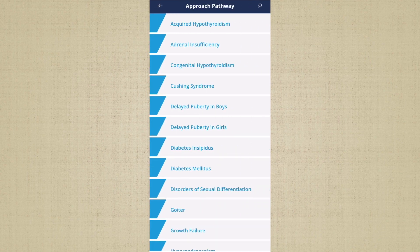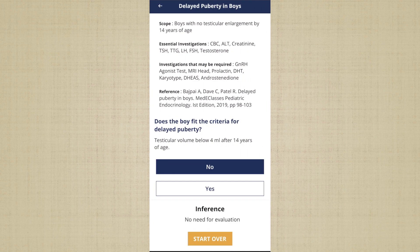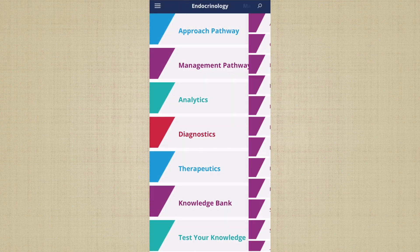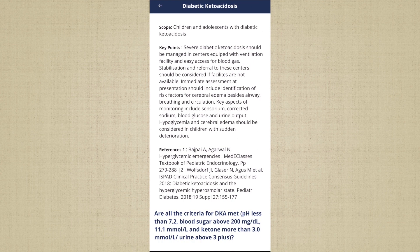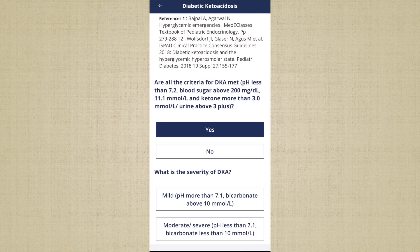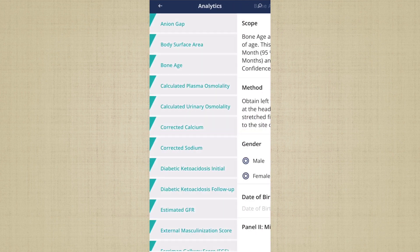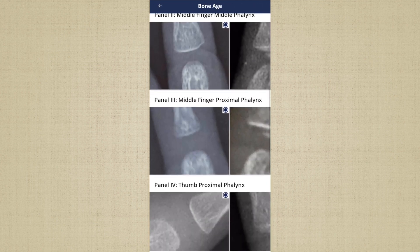The MediClasses application provides access to a number of validated approach pathways along with management pathways, which provide tools to assess and manage appropriate conditions of pediatric endocrinology using validated algorithms, along with measures to analyze complicated situations.